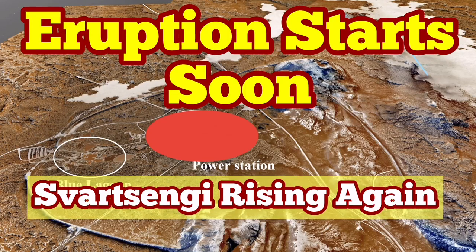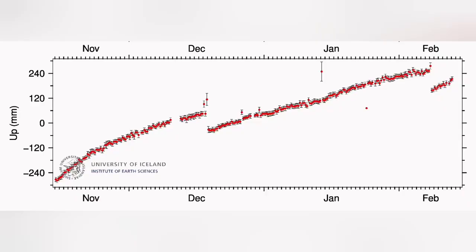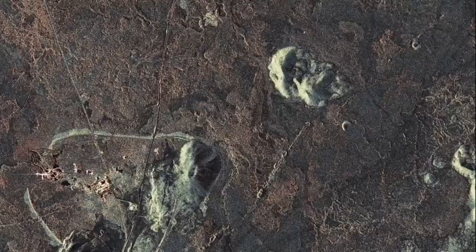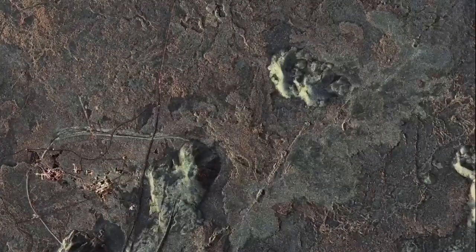There is a pattern in the eruption in the Svartsengi volcanic system. We will have a land uplift, as we had in December 2023, followed by a sudden rise in the level of the ground made by GPS measurements, then a fall. This will be followed by an eruption in less than a few hours. This is the MBL camera showing that, and this is the SAR radar image showing the spread of the magma around the Svartsengi area.